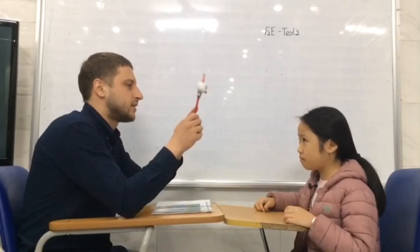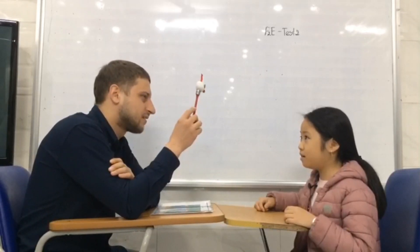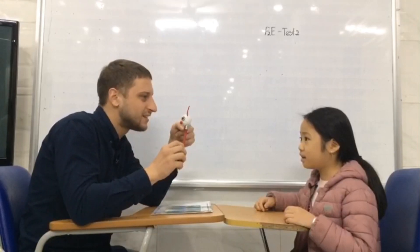Tell me please, what color is it? It's red. Red and? Right. Excellent.